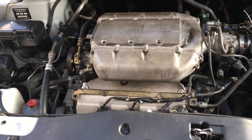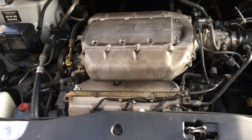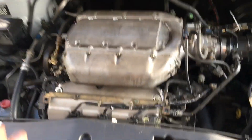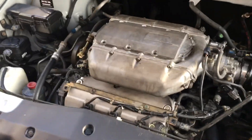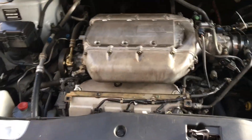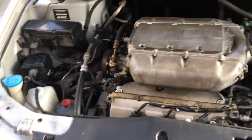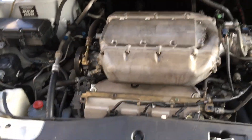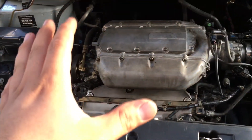I went around with this one. I checked compression, did an injector balance test, and readjusted the valves because their valve adjustment was a little bit off. After I did the valve adjustment, I took care of some noise that was happening underneath the valve covers, but it didn't fix the misfire.